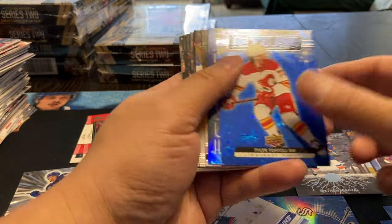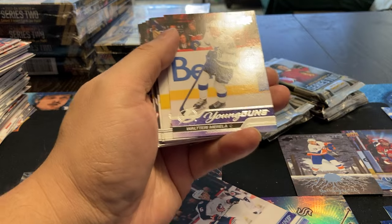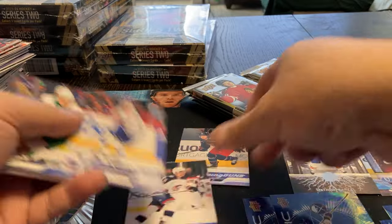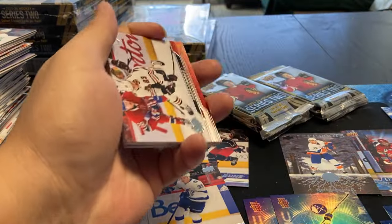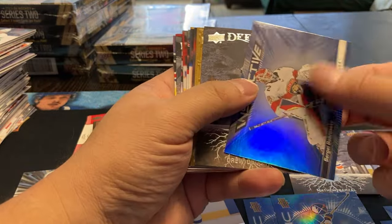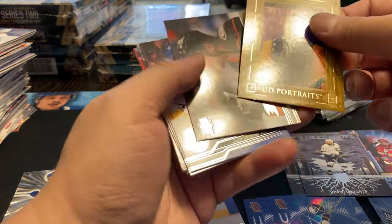Got a Tyler Toffoli Dazzler - pulled him a few times now. Tate Thompson, and a Walteri Morello young guns. Still looking for the clear-cut young guns. Instinctive Bobrovsky, Deep Roots of Doughty, and a Philippe Forsberg Portraits.